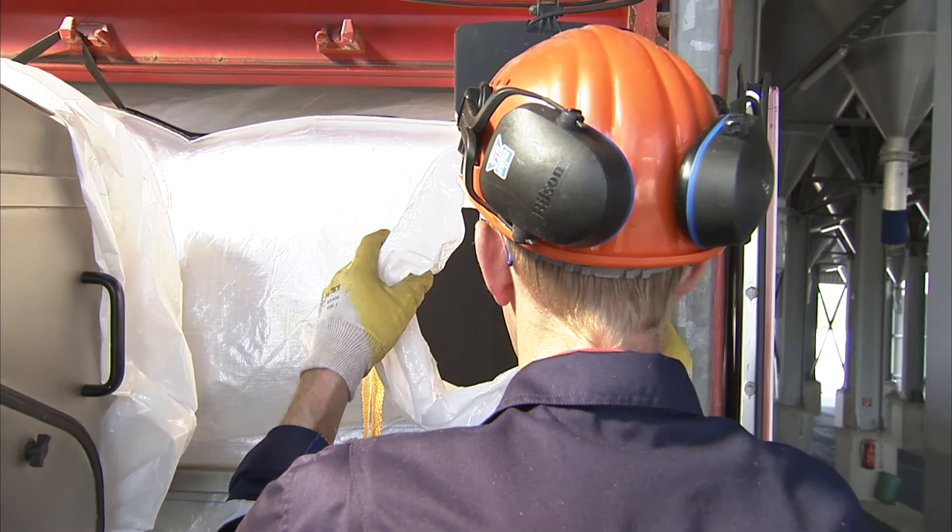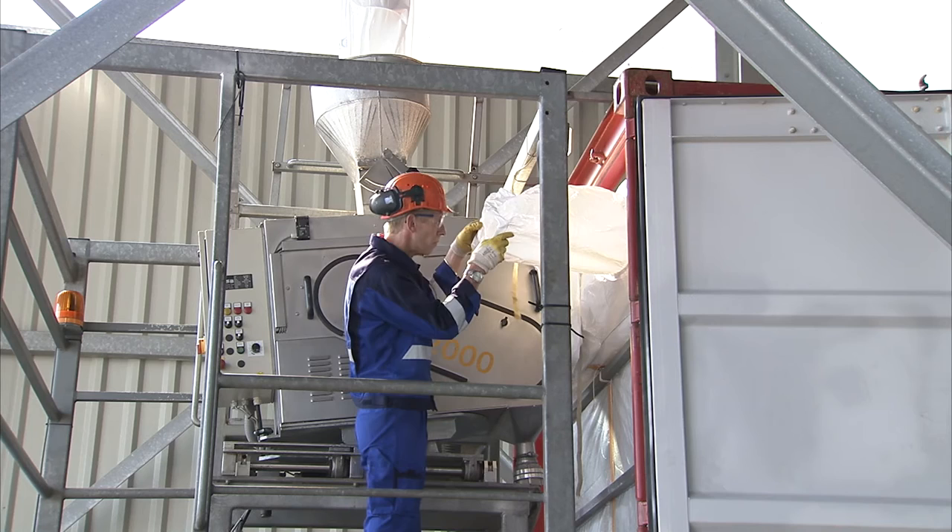The full container can then be driven straight to the nearest terminal. Other containers can be driven up and filled simply by turning the granule thrower around.